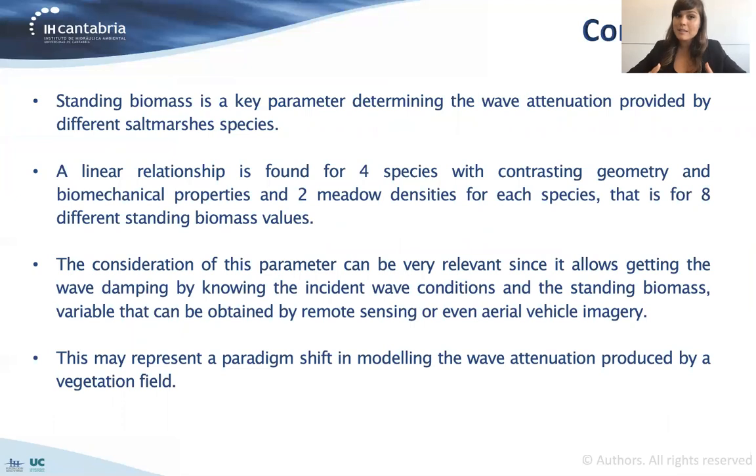The conclusions of this work are: first, we confirm that standing biomass is a key parameter determining wave attenuation for different species. Second, a linear relationship is obtained between standing biomass and the damping coefficient, meaning wave damping can be estimated by knowing the incident wave conditions and the standing biomass. The good news is that standing biomass can be easily obtained — even by remote sensing or aerial vehicle imagery. This may represent a paradigm shift in modeling wave attenuation produced by vegetation fields.